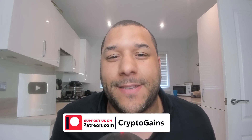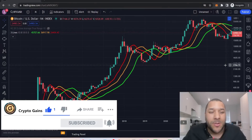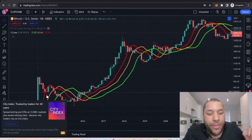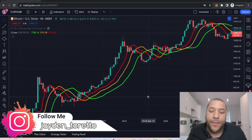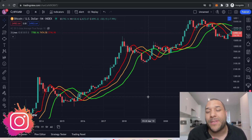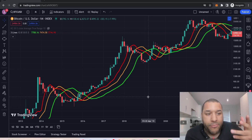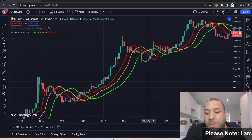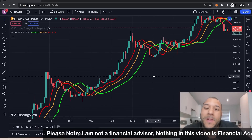Welcome back to CryptoGains for another video. In this video, I'm going to show you one of the most powerful indicators that you're going to see in this crypto space. I'm going to make it so clean. If it sounded interesting, drop that like and subscribe. I'm talking about the Williams Three Lines — some people call it the Williams Alligator — but it's basically three lines and it gives us a clean perspective of trends. Let me break this down.